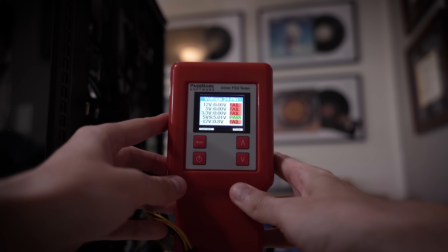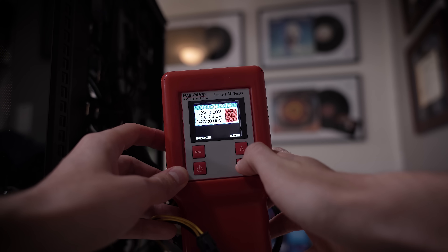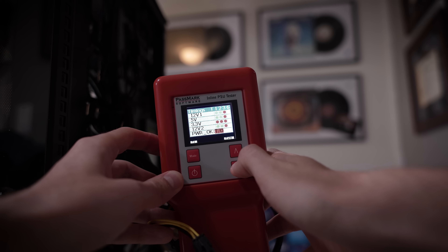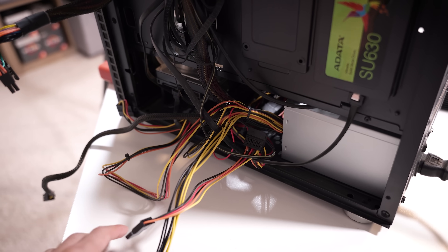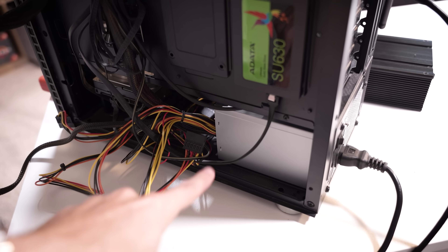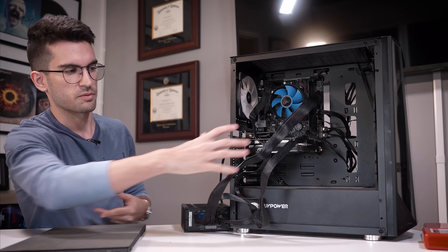Hooked up to our PSU tester now, and you can see it pretty much fails across the board. Looks like we're only getting the five volt to work — I'm not sure why nothing else is responsive at all. That is super strange. What's also weird is that the system was willing to power on at the start for just that split second, so I don't think it's totally dead. I think there's an internal short of some sort and that's why it's cutting off — maybe this unit is actually attempting to save the remaining components.